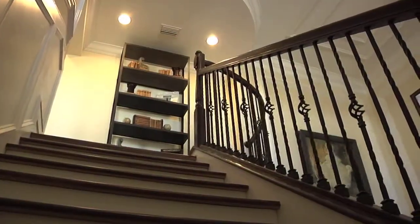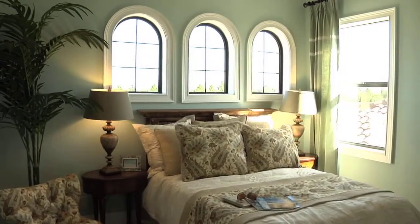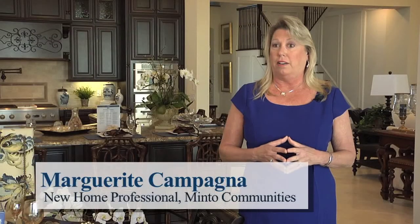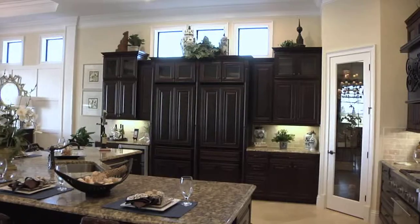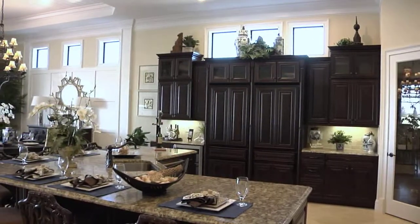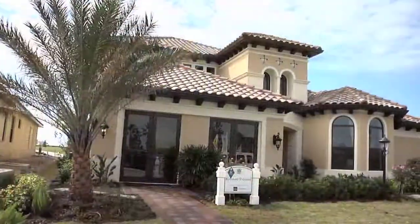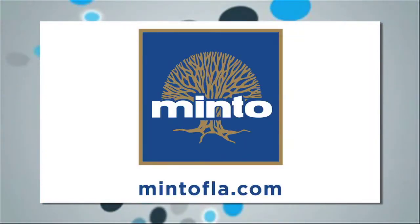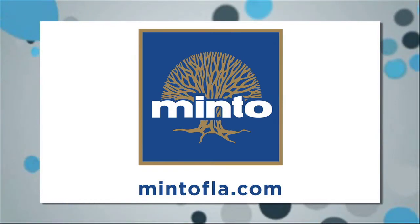Minto is a large builder — we've been building for over 50 years and we're one of the largest builders in Florida, with over 30 years building in Florida. We're very prominent on the east coast of Florida and now on the west coast as well, and we have a high level of customer satisfaction. We make the buying process very easy. The Keystone 2 Grand offers almost 4,000 square feet of living space with three bedrooms, three baths and two half baths, plus a cabana bath in the pool area, a den, and the upstairs bonus room. Prices start in the 400s. For more information visit MintoFLA.com.